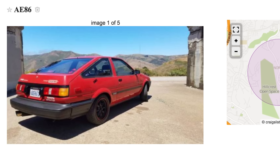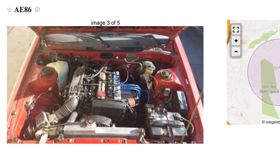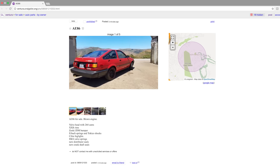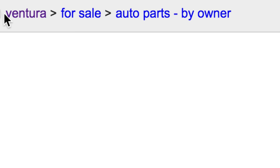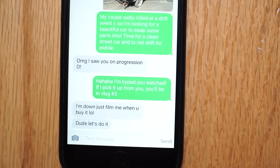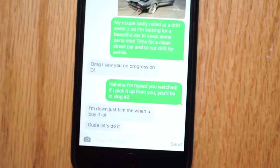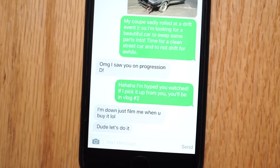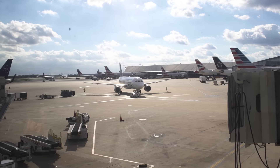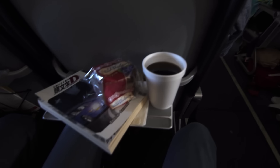It's a red 1986 hatchback and it looks really clean. It doesn't run, but that's kind of perfect for this project. The interior is all there and there's only one problem — it's in California and I'm in New Jersey, but I figured it was worth at least sending a text. The Craigslist response was amazing: 'Oh my god, I saw you on Progression D. I'm down, just film me when you buy it.' That is the coolest Craigslist response ever, so I had to get it. I had to be in LA in a couple days for work anyway, so the timing just worked out perfectly.